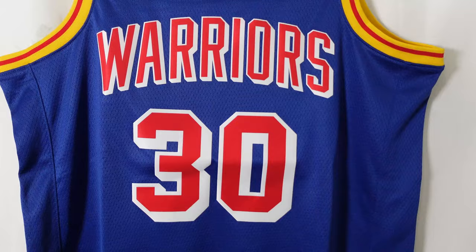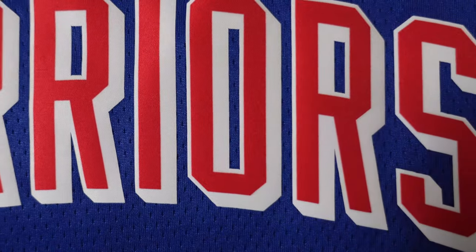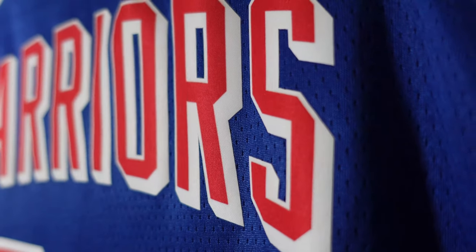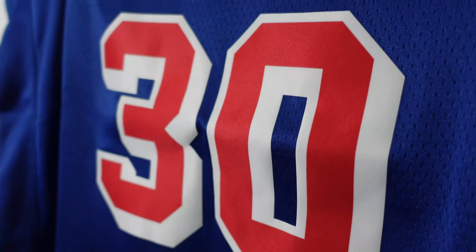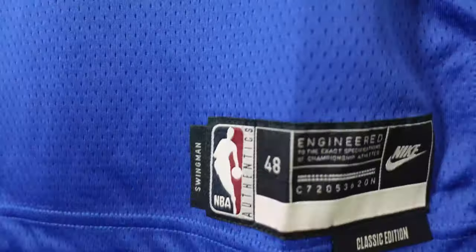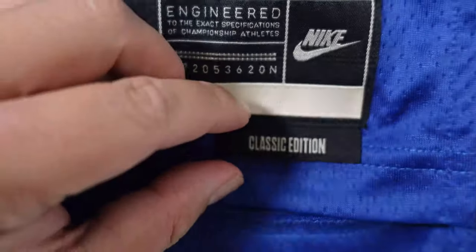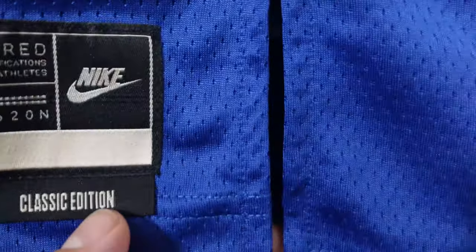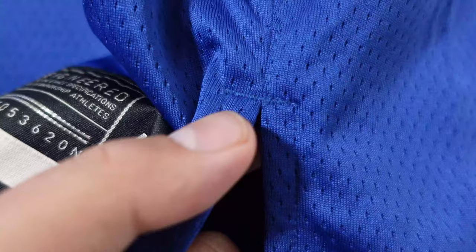Then the heat pressed lettering and numbering: you got 'Warriors' across the chest in that red and white colorway, and it kind of gives you like a 3D effect on the lettering which is sick. Then you got number 30, Steph Curry — same thing as the back, just a little smaller numbering. Nothing on the side panels. Going down to the jock tag: it says 'Swingman,' NBA Authentics, size 48, the Nike logo. And this year they added a little tab that says 'Classic Edition.' On these Classic Edition Swingmans they have a little side split, and you can see there's reinforced stitching there so it doesn't pull away easy. Then we got the wash tags — Thailand, Nike code.